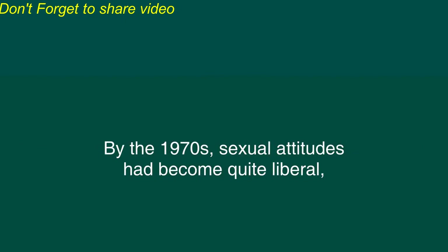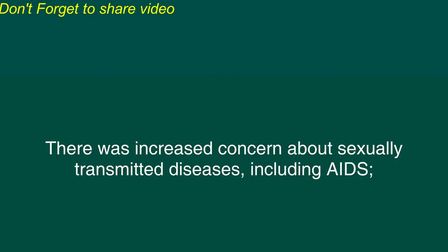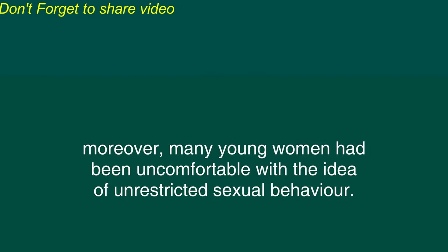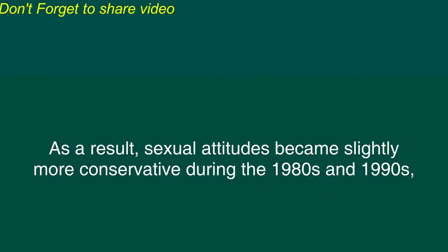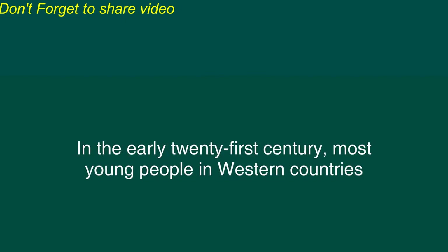By the 1970s, sexual attitudes had become quite liberal and many young people were quite promiscuous in their sexual behavior. However, this pattern reversed somewhat during the 1980s. There was increased concern about sexually transmitted diseases, including AIDS. Moreover, many young women had been uncomfortable with the idea of unrestricted sexual behavior. As a result, sexual attitudes became slightly more conservative during the 1980s and 1990s, although they remained much more liberal than in previous decades.